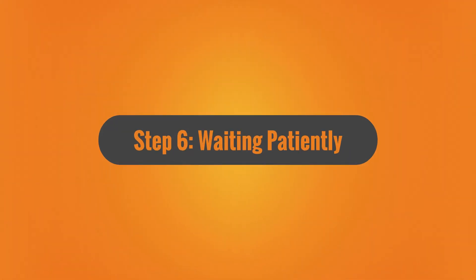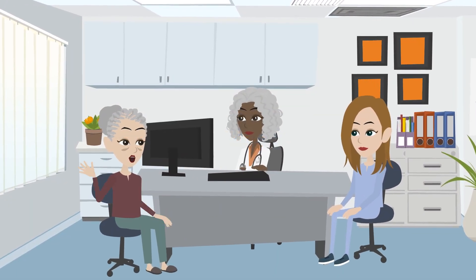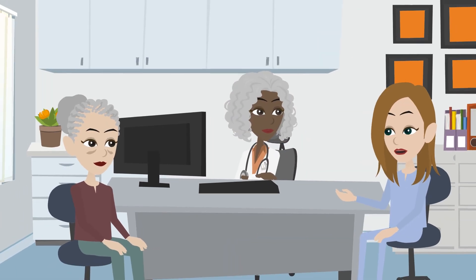Step 6: Waiting patiently. Be patient during the client's appointment or procedure. Offer reassurance and support as needed.